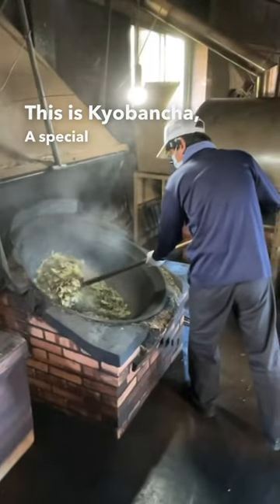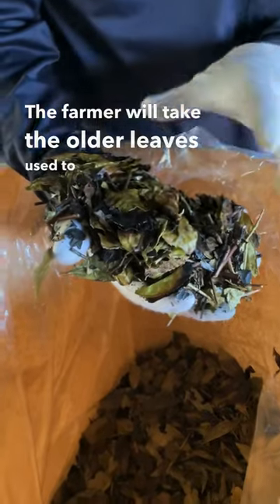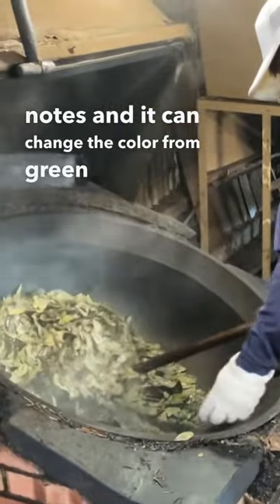This is kyo bancha, a special type of roasted green tea from Kyoto. The farmer will take the older leaves used to make bancha and then roast them in a hot pan. This gives the tea warmer tasting notes and it can change the color from green to brown.